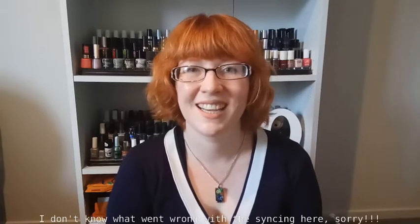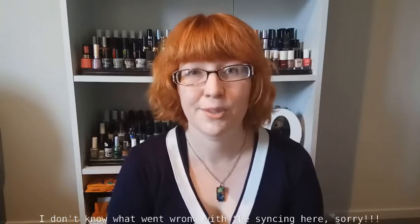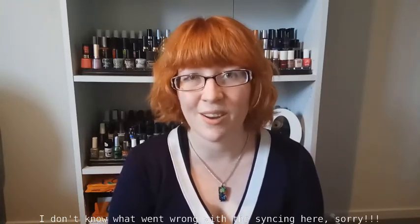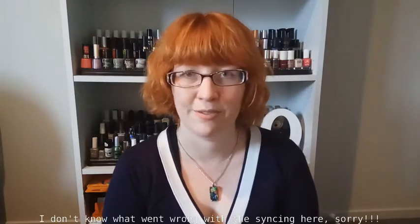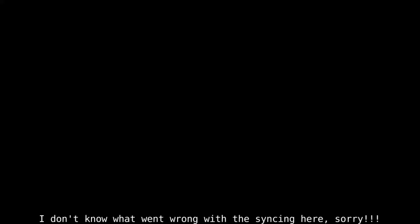Thanks so much for watching today guys. Leave me a like if you liked this video, and leave me a comment letting me know what your favorite and least favorite colors of nail polish to wear are. Don't forget to hit subscribe if you want to see more videos like this, and also hit that notification bell if you want to be notified every time I upload a new video. Thanks so much for watching, see you next time.